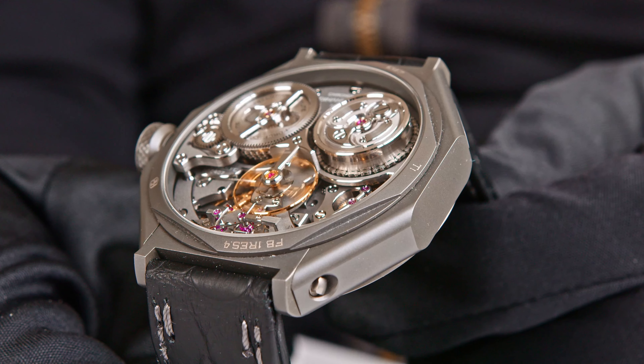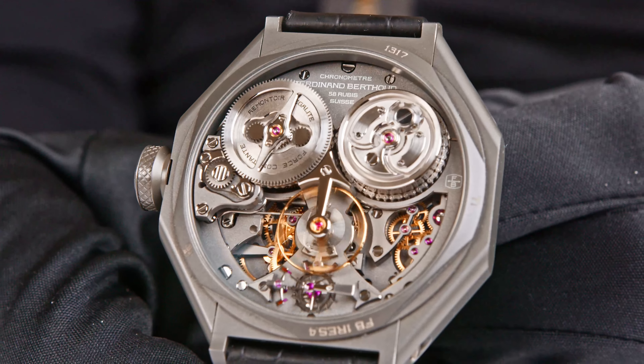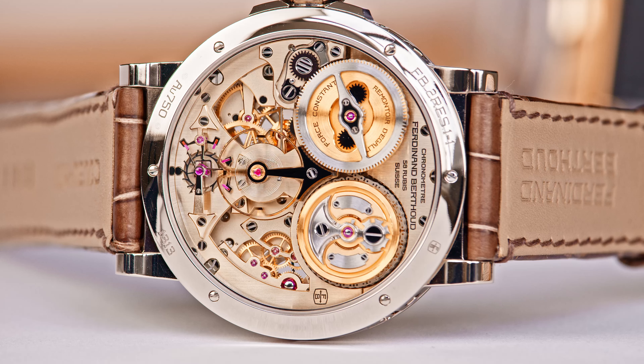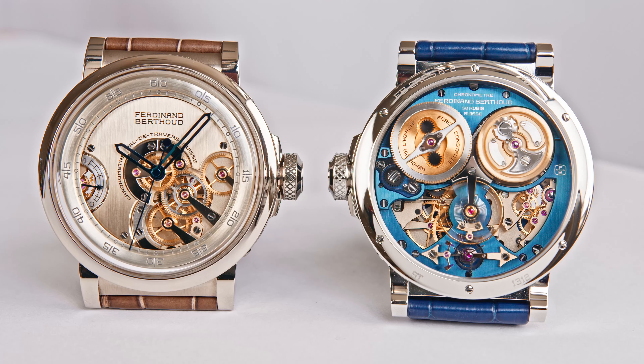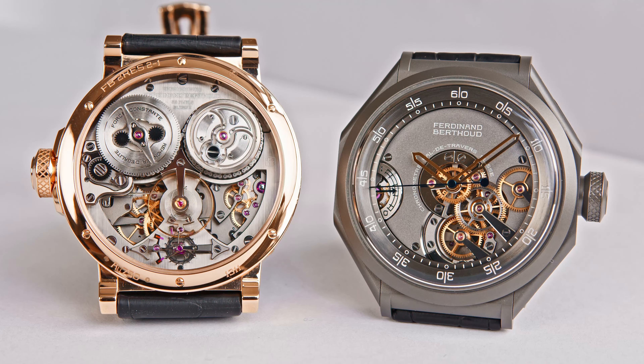It takes weeks and weeks to assemble and decorate the watch, and then still one additional month just to regulate it. The consequence is that we can only supply 10 remontoire d'égalité watches per year. If you are interested in buying one, you have to be quick to be among the first 10 in 2024. The others will have to wait two to three years, depending on the complexity of the design demand.